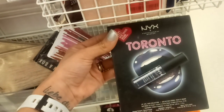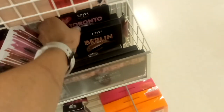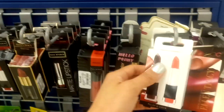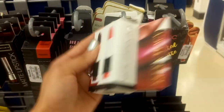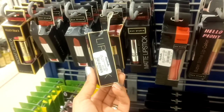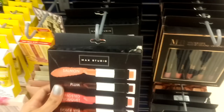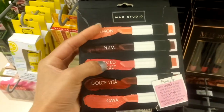There's NYX Toronto — no price — and also NYX Berlin for $3.00. In the lip section there's an Ellen Tracy Lip Duo in Plum and Cava for $2.99, along with matte lipsticks at really good prices. More Ellen Tracy at $2.99, and MAC Studio also $2.99. We also have MAC Studio items for $4.00 to $5.99 — you can get five lipsticks.